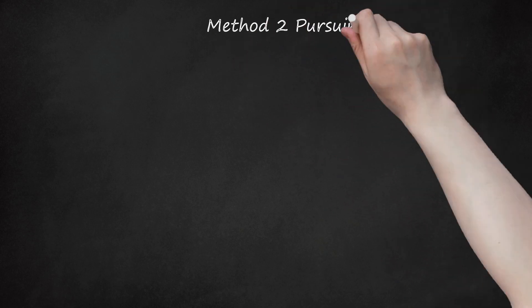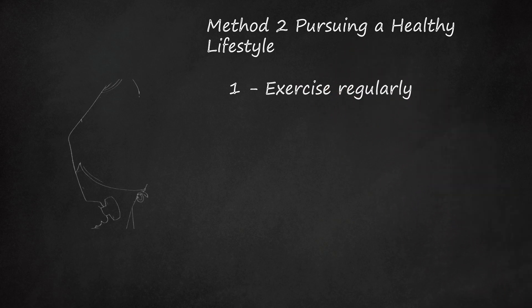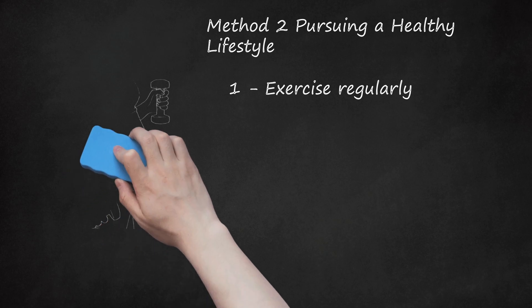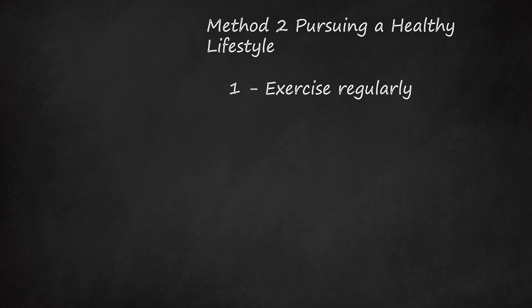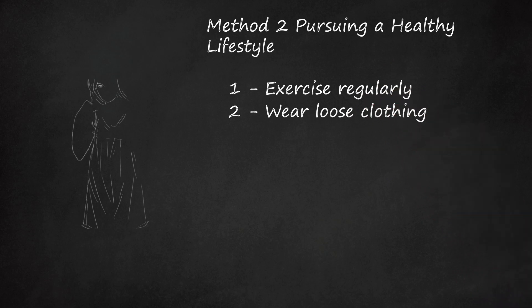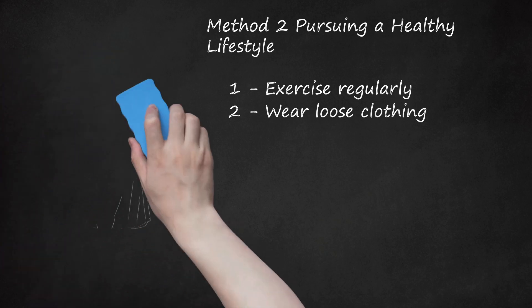Method 2: Pursuing a Healthy Lifestyle. Step 1: Exercise regularly. Exercise helps stimulate digestion. This means your food will move through your intestinal tract more quickly and produce less gas along the way. Check with your health care provider before beginning a new exercise regimen. Step 2: Wear loose clothing. Tight clothing around your waist can further constrict a digestive system that is already being crowded by your growing uterus. If your pants or skirts are causing welts in your skin, consider replacing them with looser garments.